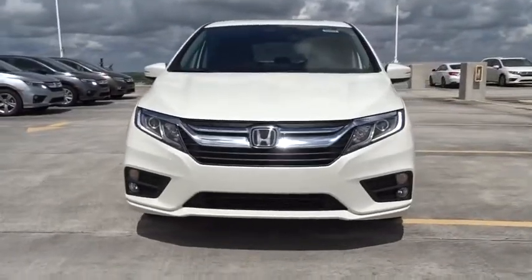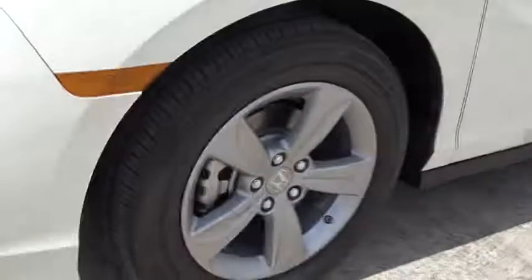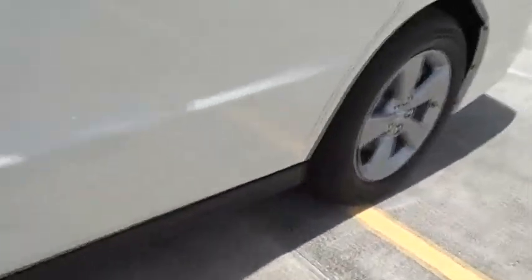Leather seats, tachometer, heated passenger seat, remote window operation, power heated outside mirrors, driver memory seats, adaptive cruise control, rear spoiler.